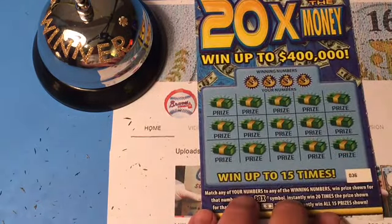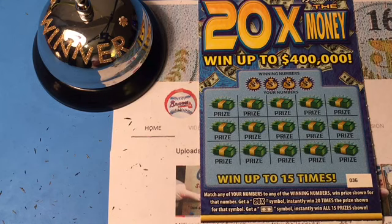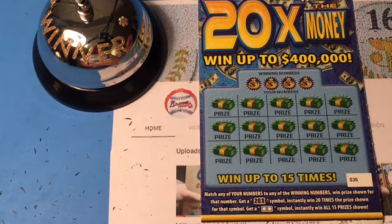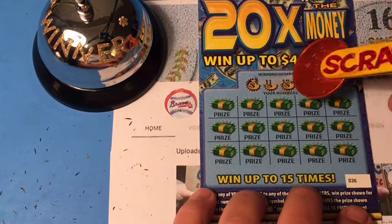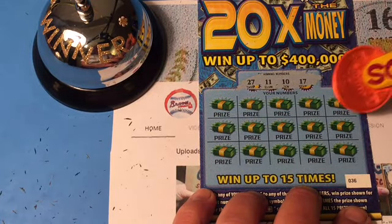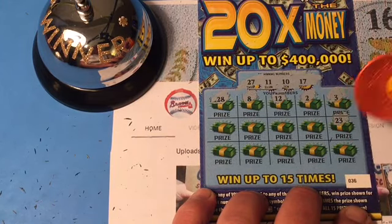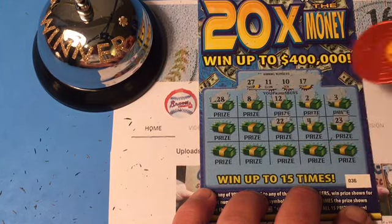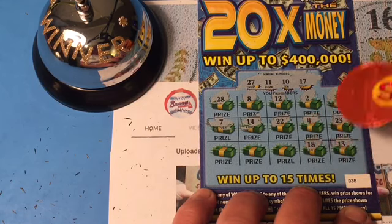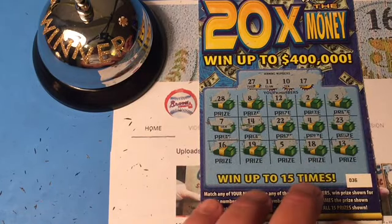The last ticket GPA sent me is the 20X Money — ticket number 36. We are looking for that 20X, or get that dollar bill symbol and win all 15 prizes. The numbers we're looking for today are 27, 11, 10, and 17. Hidey-ho, here we go! 3. 2. 12 — one off. 8. 28 — one off. 23. 4. 22. 14. 7. Last row: 13. 18 — one off. 5. 19. And 16 — one off. Boo!